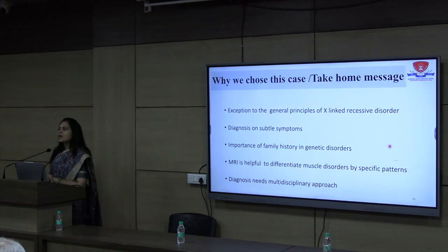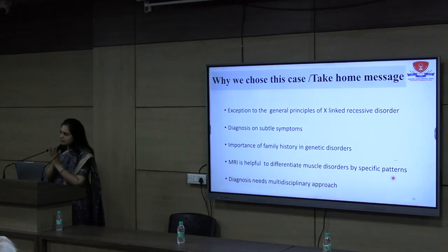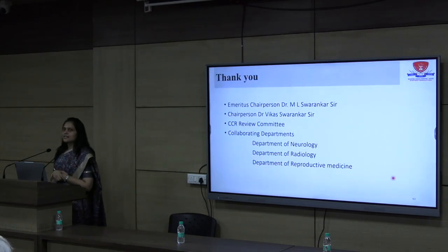Key learning points from this case: the importance of diagnosing subtle symptoms — very subtle symptoms led to a significant diagnosis. Third, the importance of family history in genetic disorders is paramount; it guides inheritance pattern recognition and helps identify the cause. Fourth, MRI is now a very helpful non-invasive method to differentiate among various muscle disorders through specific patterns. In this case, MRI guided us significantly in reaching the differential diagnosis. Finally, this case demonstrates the necessity of a multidisciplinary approach: neurology, radiology, genetics, and reproductive medicine all played essential roles in helping this patient achieve a DMD-free baby.